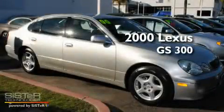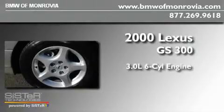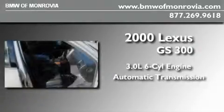This is a 2000 Lexus GS300. It features a 3.0-liter, six-cylinder engine and an automatic transmission.